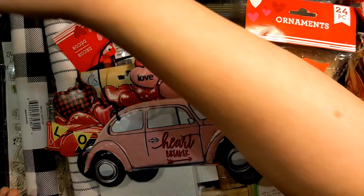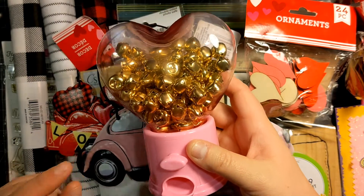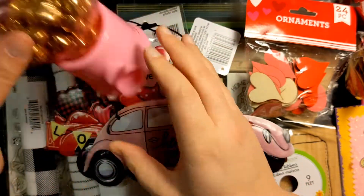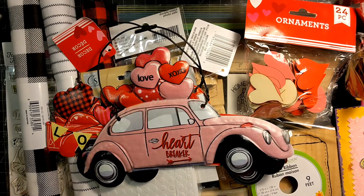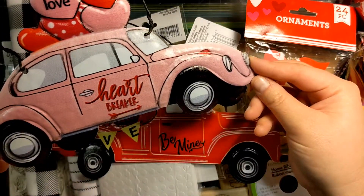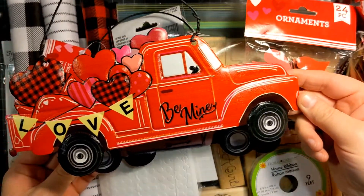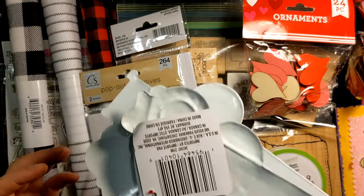First of all, I found a little gumball machine and I decided to buy the red one. I put some bells in there because I thought they'd be a cute way to store them. They had them in both pink and red. I also found these really cute metal signs — the beetle and the red truck. I think these are really cute.